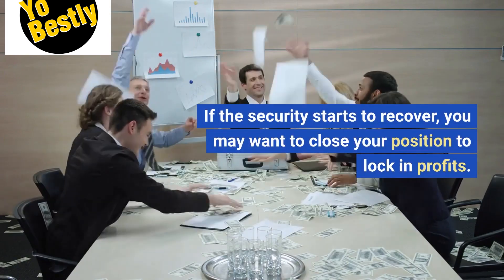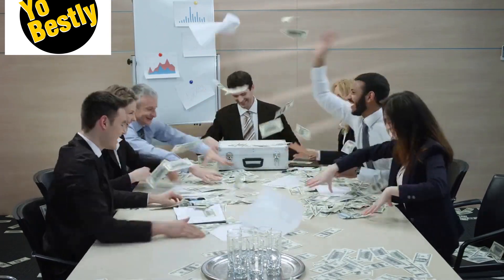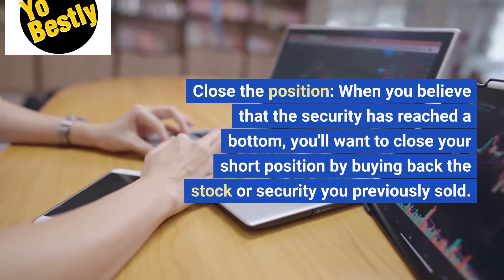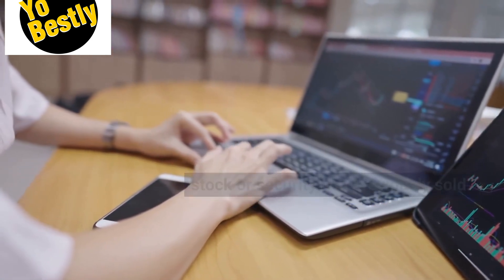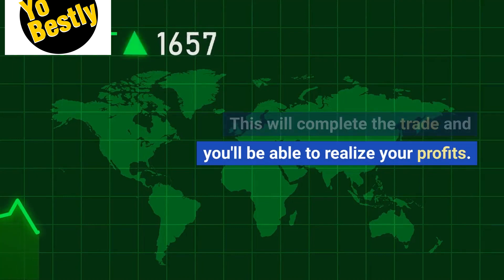If the security starts to recover, you may want to close your position to lock in profits. Close the position when you believe that the security has reached a bottom — you'll want to close your short position by buying back the stock or security you previously sold. This will complete the trade and you'll be able to realize your profits.